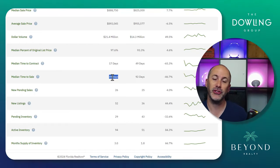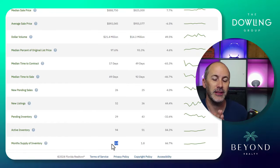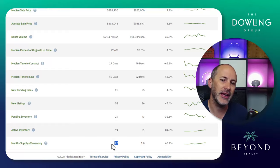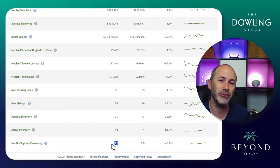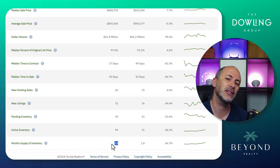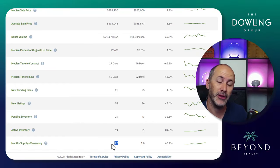We only have three months supply of inventory, so if you are a home seller in 34240, the numbers are on your side. While we are up on inventory by 66.7%, that is still a very healthy number and clearly a seller's market. We have a lot of new construction in the zip code — homes that don't actually exist yet — so realistically, the available inventory to walk into and show is much less than that three months supply.